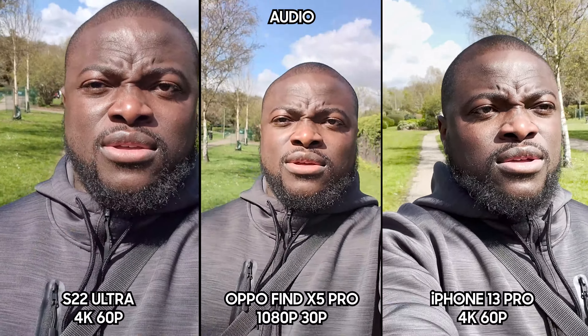Moving to the rear camera at 4K 30fps, looking at image quality, stabilization, and dynamic range with a bit of sun out — quick run. Now let's go to the ultrawide. You can switch between the lenses while in 4K 30fps, which is great to see. Now we're on the ultrawide on all three — quick run — and back to the main.